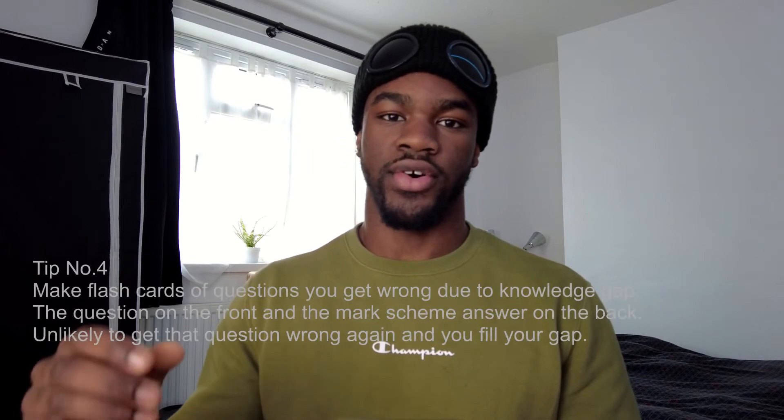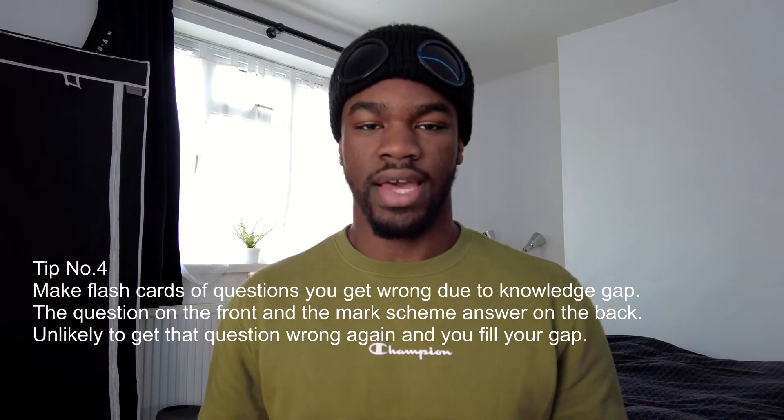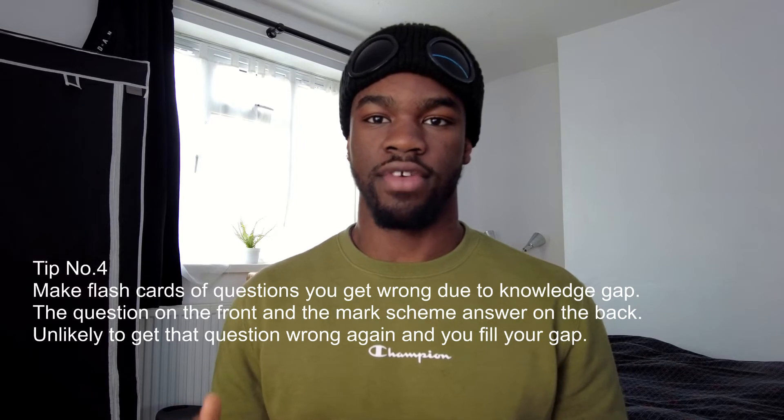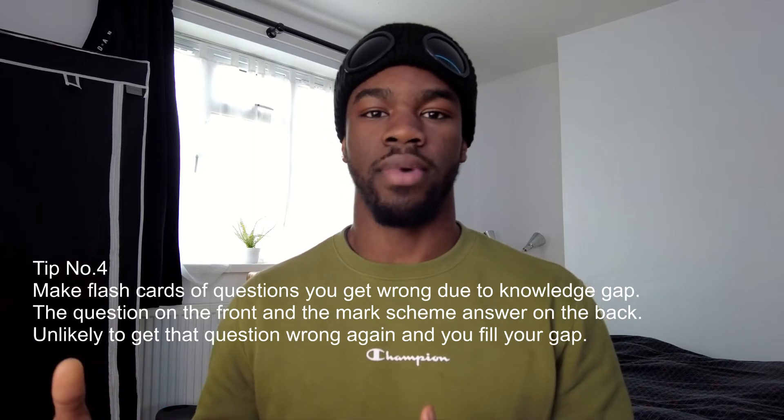Tip four: when doing practice papers, make flashcards of questions you got wrong because of a lack of knowledge, not a silly mistake. Identify whether you got it wrong because you didn't know the answer, then check your understanding, and make a flashcard. Write the answers on the back using the exact wording from the mark scheme so you know what examiners are looking for, and if that question comes up again you'll know it.